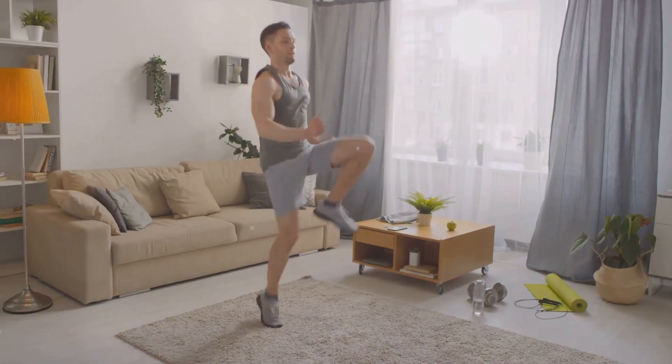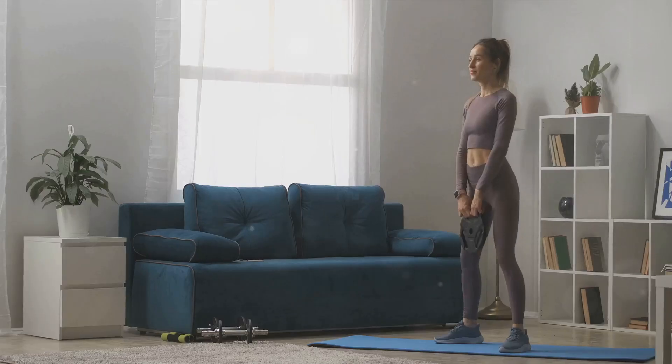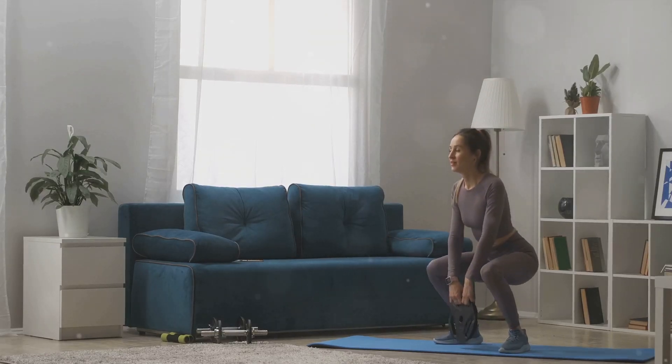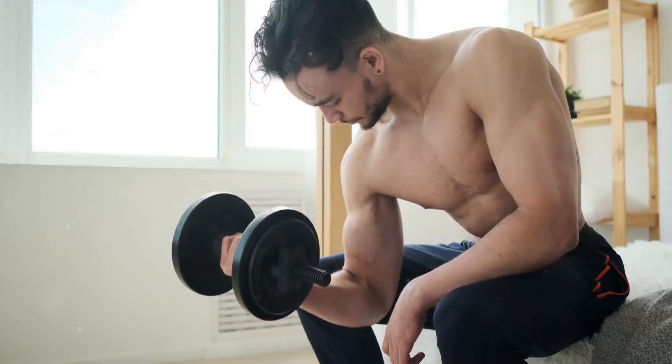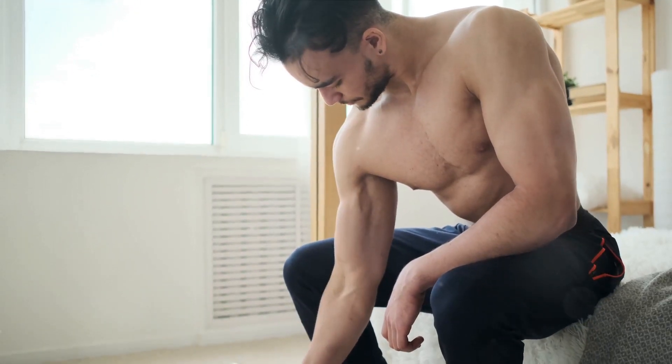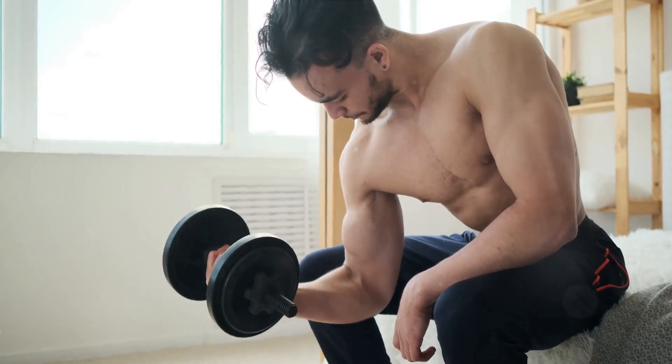Jumping jacks are a classic cardiovascular exercise that can be easily done at home. This full-body workout gets your heart pumping, improves lung capacity, and strengthens various muscle groups. Start with a few sets of 10 to 15 repetitions and gradually increase the number of sets and repetitions as your fitness improves.